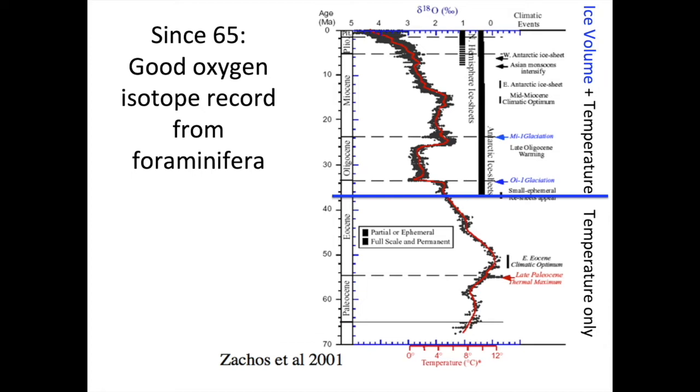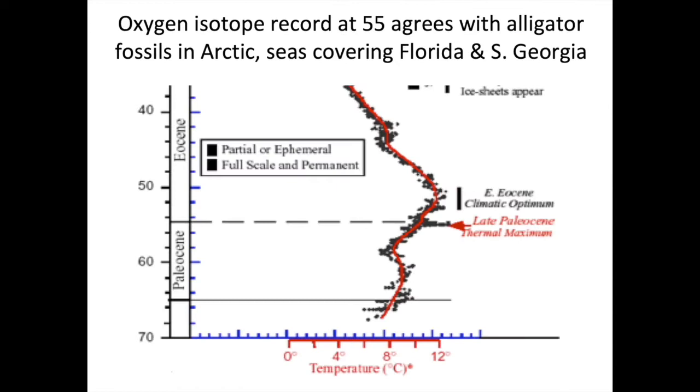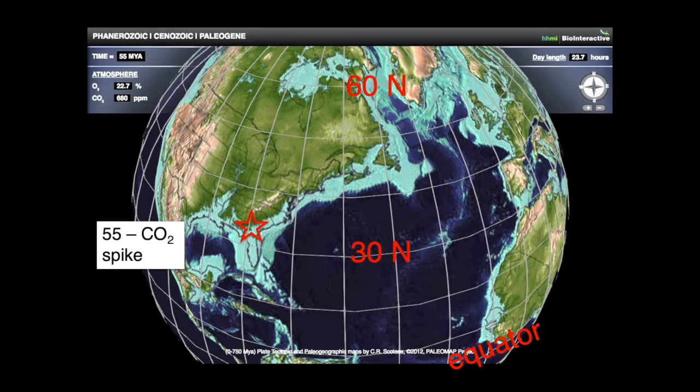We can see that the temperature at the bottom of the ocean — now nearly freezing — got up as high as 12 degrees Celsius (about 54°F) at 55 million years ago. At that time, seas were up over Florida and South Georgia, polar ice caps were non-existent, and in the Arctic you can find alligator fossils. There was an enormous spike lasting about 200,000 years — the late Paleocene Thermal Maximum — similar in nature to the sudden spike in carbon dioxide happening now due to burning fossil fuels.